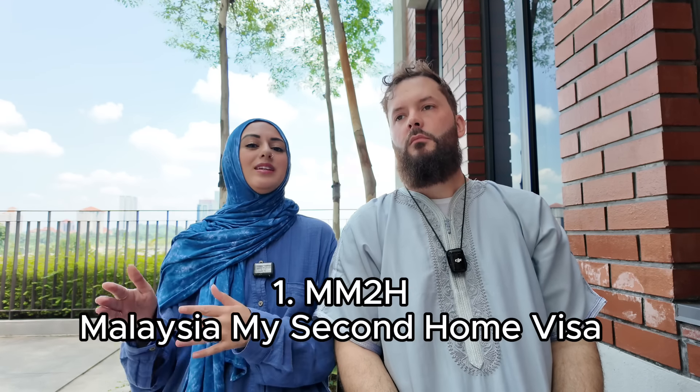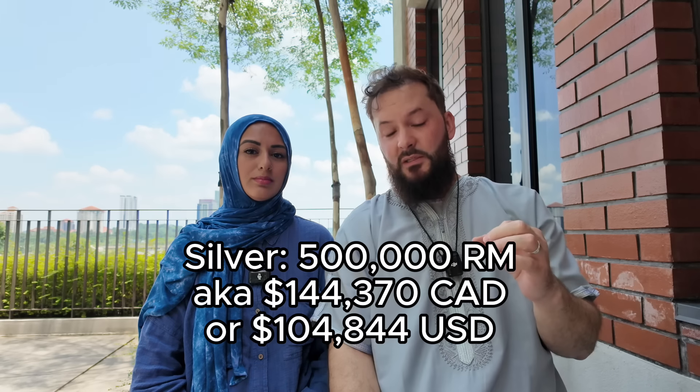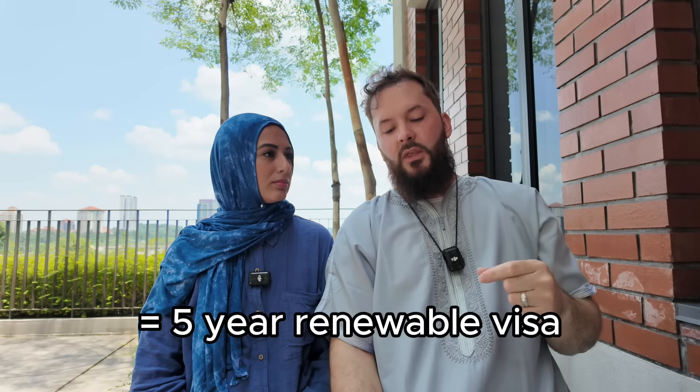Let's dive into the four different categories of visas you can apply for to live in Malaysia. Number one is MM2H — Malaysia My Second Home. Basically, you place a sum of money in a Malaysian bank for a certain period, and then you can use that money to invest in property — that's how you get your golden ticket. Currently, the MM2H program has three tiers: Silver, Gold, and Platinum. This is actually the third iteration of MM2H since we started looking into it.